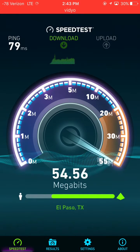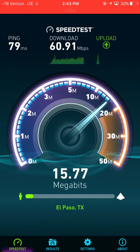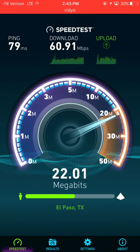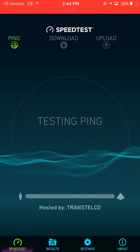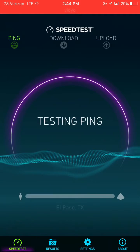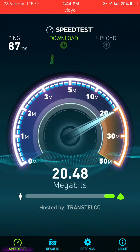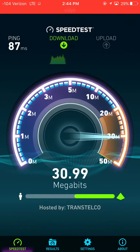All these speeds and signal strength you're seeing — this is just pure density on macro sites, normal cell sites. They have already been densified in this market. I spoke with Verizon's market manager Rick Carlos, and they have already been dense in El Paso with macro sites. They felt they positioned them in the proper way as far as tower spacing. The new sites now going up are additional sites to make it even more dense.